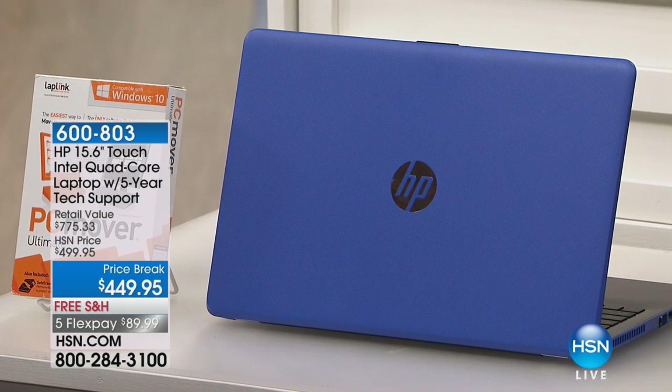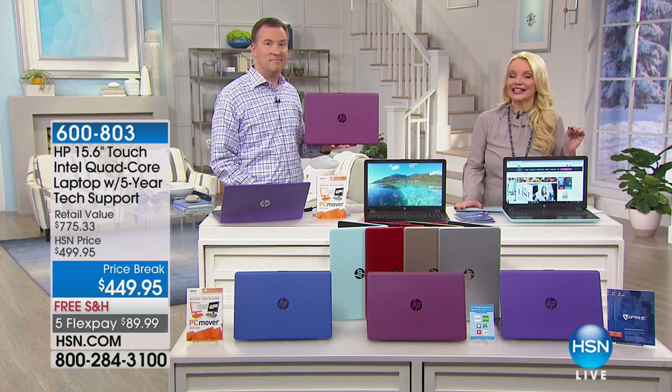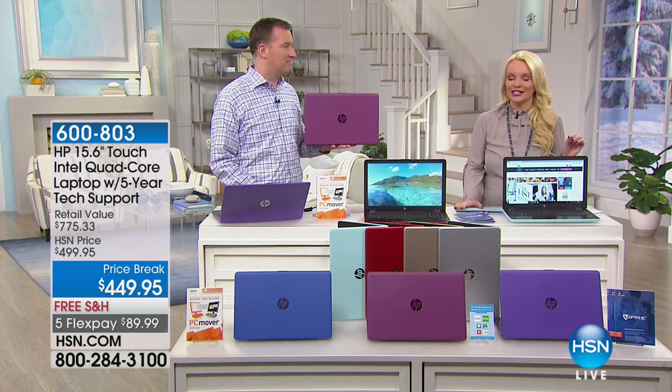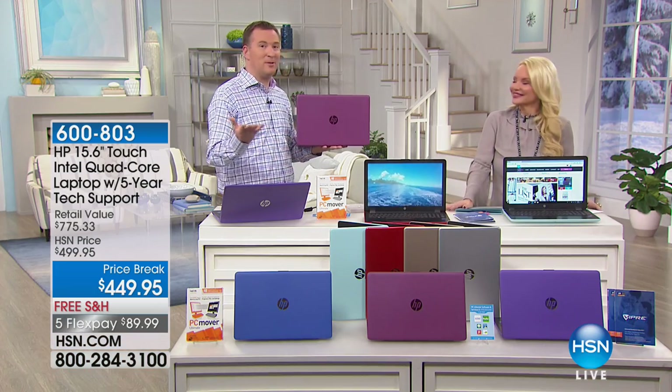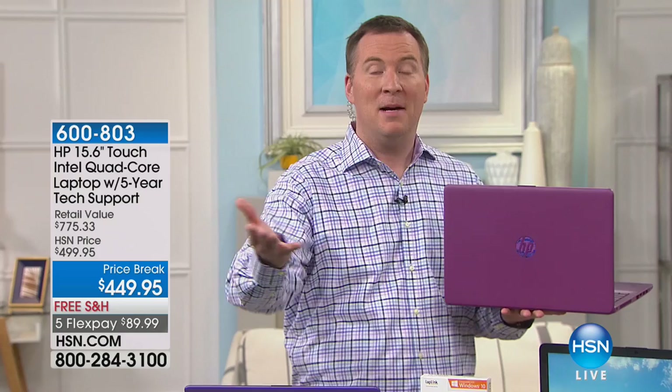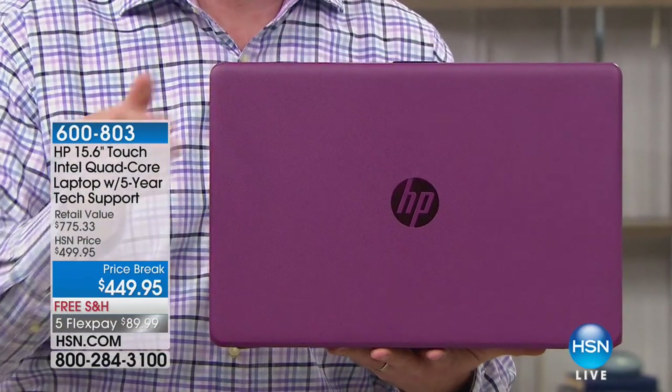I hope you get your color, but to be able to get everything that we've included — the five-year warranty and the touchscreen for this price — is amazing. This is my favorite size because it truly behaves like a laptop. It's lightweight enough that I could throw this in my handbag. It's only 4.5 pounds. A lot of us have had a laptop, but the novelty wears off after a month because it weighs 10 pounds.